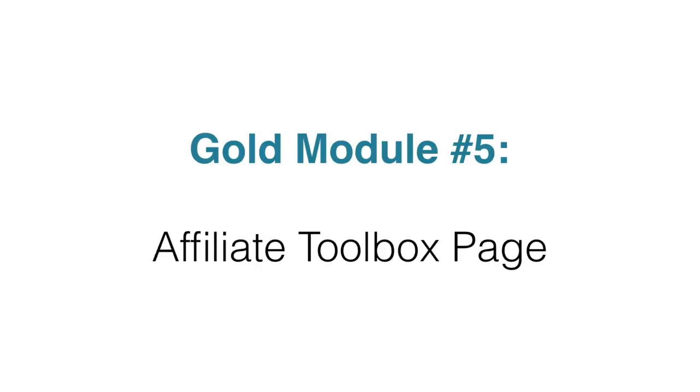Inside module five, you're going to get an affiliate toolbox page — or in other words, an affiliate promo tools page. This is a center for your affiliates to go to and promote your PLR product. Your affiliates can grab banner ads, email swipes, and social media swipes all in one place.